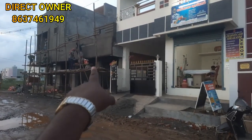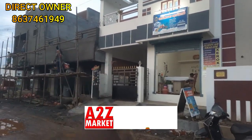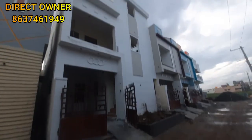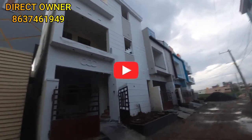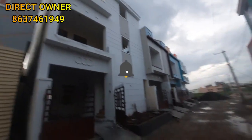This is the main road. This is the corner property. This is the gated community property. This is a duplex rental income property.